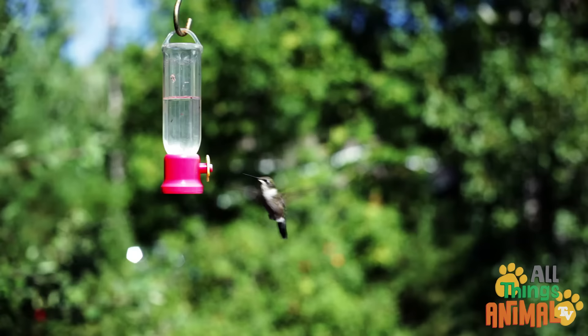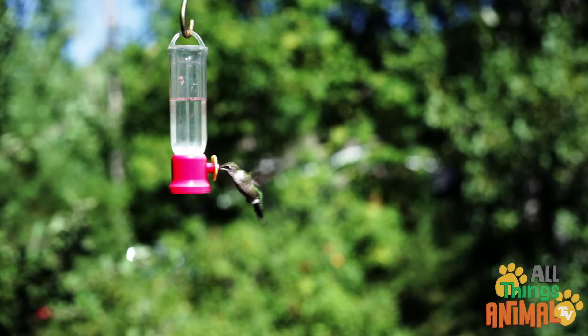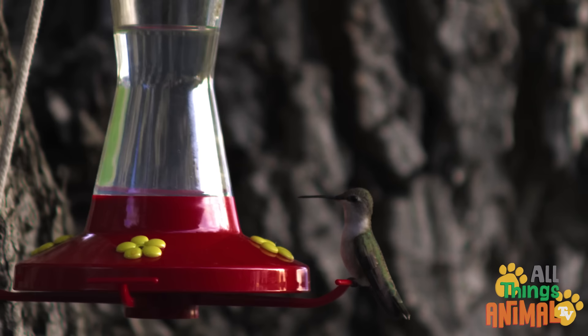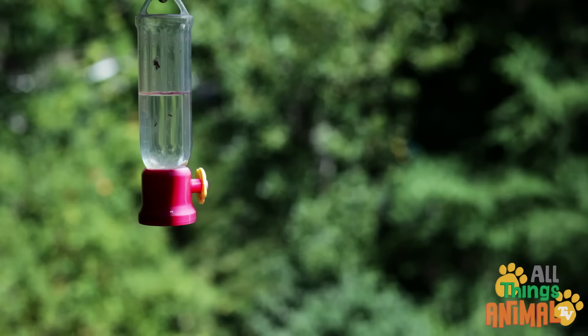Did you know hummingbirds can't walk or hop like a normal bird? Their legs are only for perching, so they need to fly everywhere. Lucky they have strong wings!